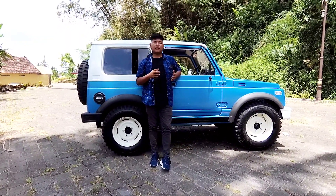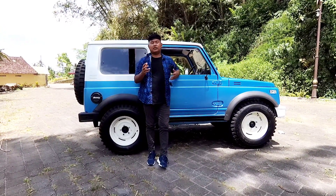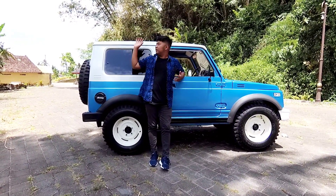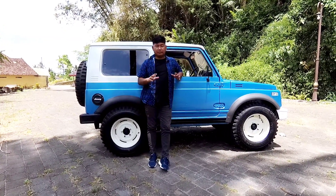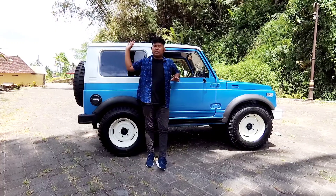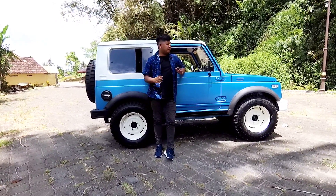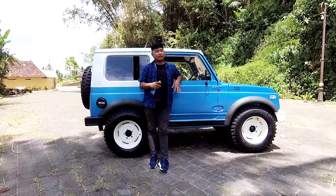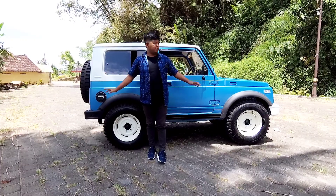Ternyata katana — misalkan kalian punya katana, atau kalian pengen katana yang modifikasi sudah dibikin trepes kayak gini — ternyata dengan 30 jutaan aja kalian sudah bisa dapet katana yang modif trepes kayak gini, teman-teman. Tapi saya tidak lagi membicarakan mobil ini ya, karena modifikasinya sudah all out banget.